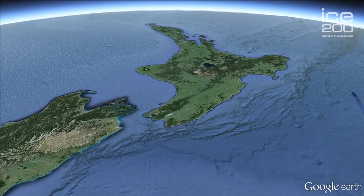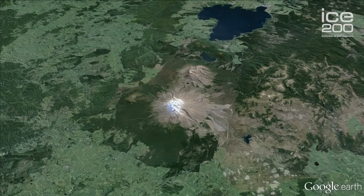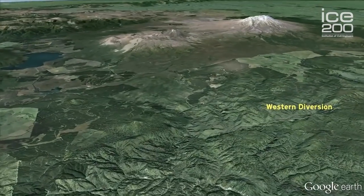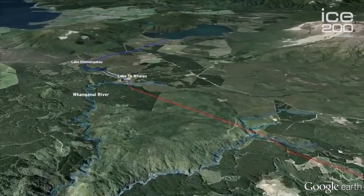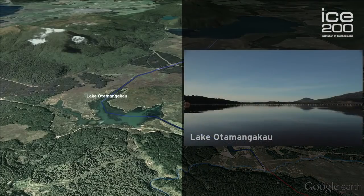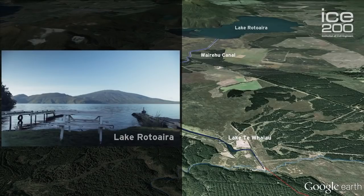The Tongariro Power Scheme covers an area so large it is divided into four sections: the Western Diversion, the Eastern Diversion, the Tongariro Section, and the Rotoaera Section. The Western Diversion draws water from six tributaries of the upper Whanganui River and uses a 16.5-kilometre tunnel to take water through to Lake Te Whaeo. From there, the water flows through a canal to the man-made lake Otamangakau and down the Wairehu Canal to Lake Rotoaera.